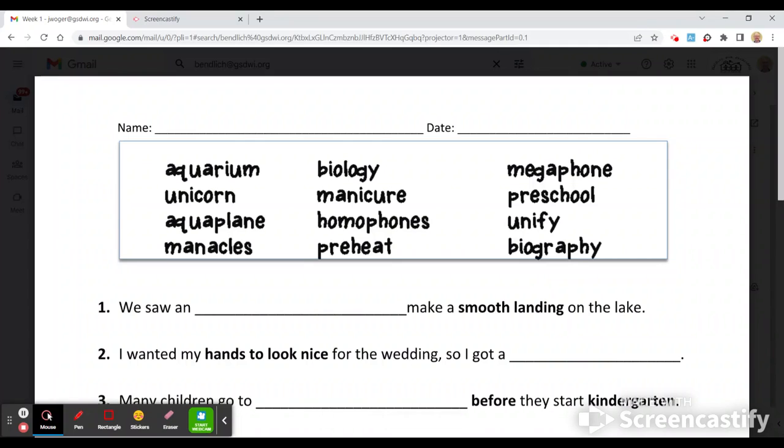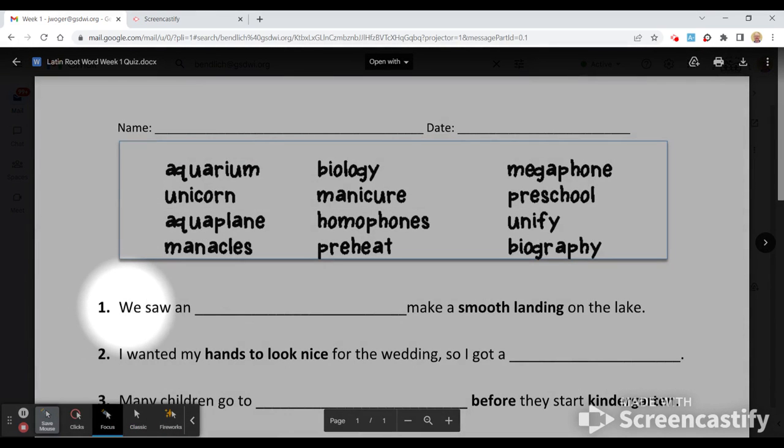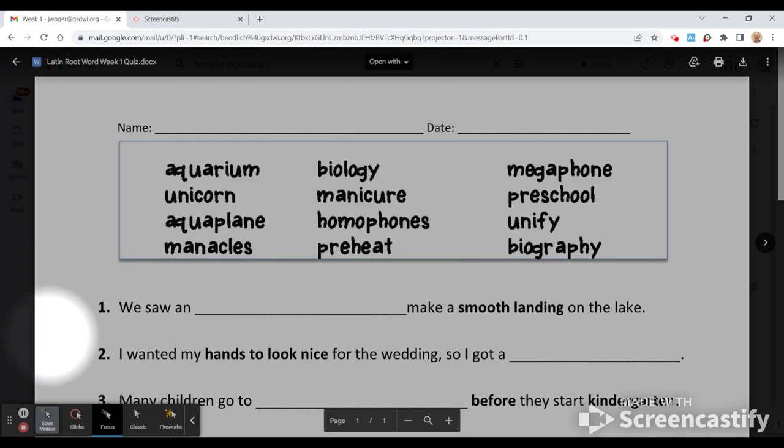All right, this is our Latin and Greek week one test, and I'm going to read it to you. Make sure that you write neat, and you're going to use your word bank this time. Remember to look up here and choose the one that you have, then check it off once you're done. Don't cross it off — if you're going to cross it off, just put a line through it.